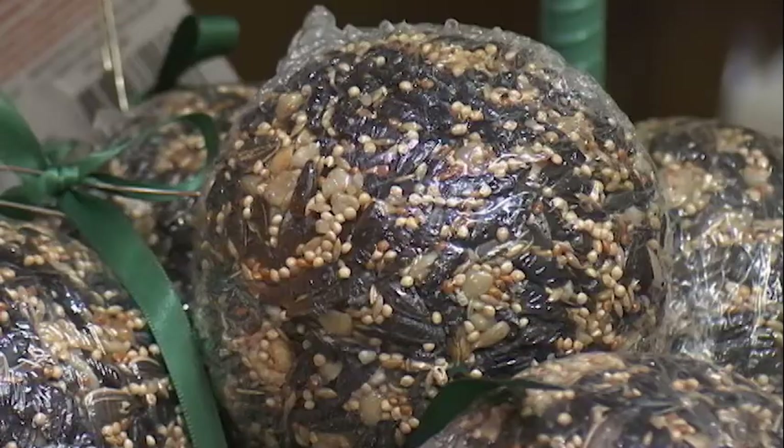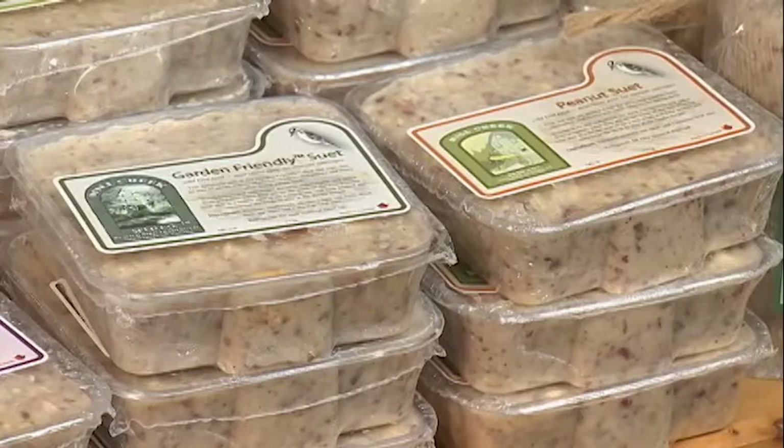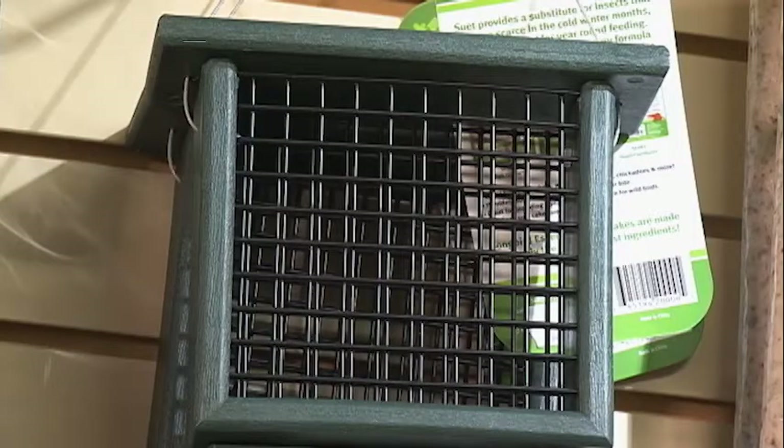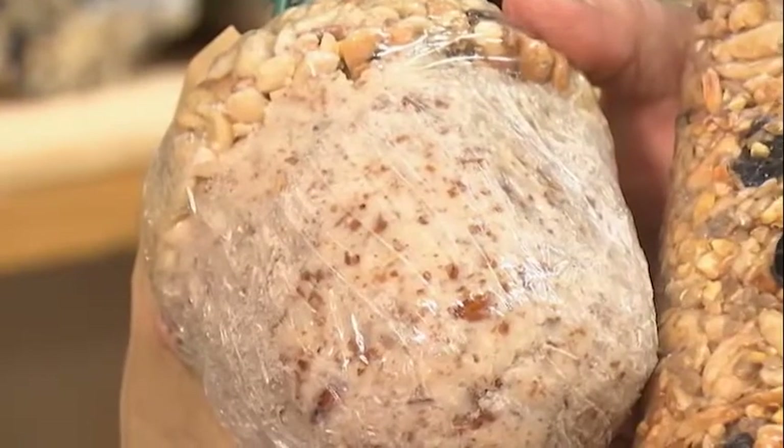You can offer suet in balls, you can offer suet in the little cages, and like I say the peanuts and the sunflower seeds are awesome. Another awesome thing is some great little suet gifts for the birds — if you're going somewhere, just take these along as a great gift for the birds.